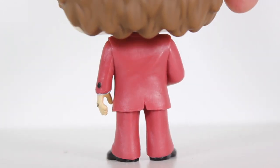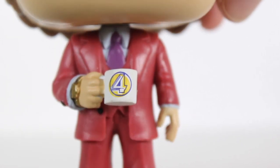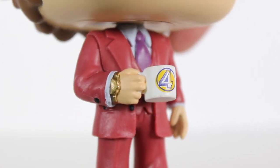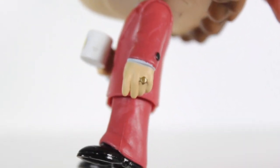Funko has done a great job with the sculpt of this. It's simple, but him holding the mug is really well done. The paint on the Channel 4 logo is good, the paint on his tie, the gold watch, the buttons, the paint of the sleeves coming out of the suit, the shine of his shoes — it's all really well done.